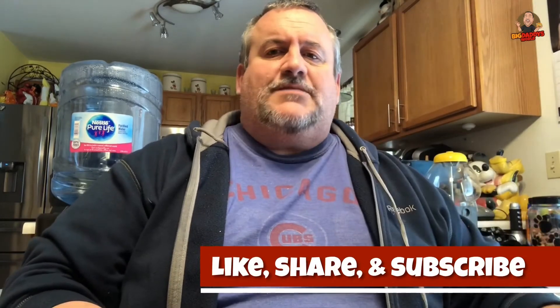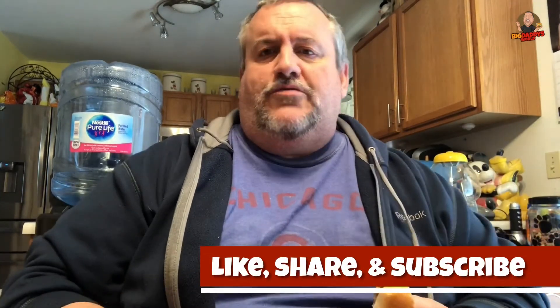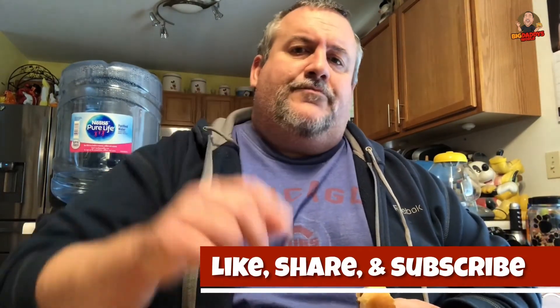So head over to White Castle, pick yourself up a Sprite Ginger from the Coke freestyle machine — get diet if you want. Get a few sliders and you'll be having a great lunch or dinner or whatever. If you like this video, give it a thumbs up, hit subscribe, tap that notification bell so you know when the next video comes out. Remember — before you take the first bite, you gotta stuff it in your pie hole.